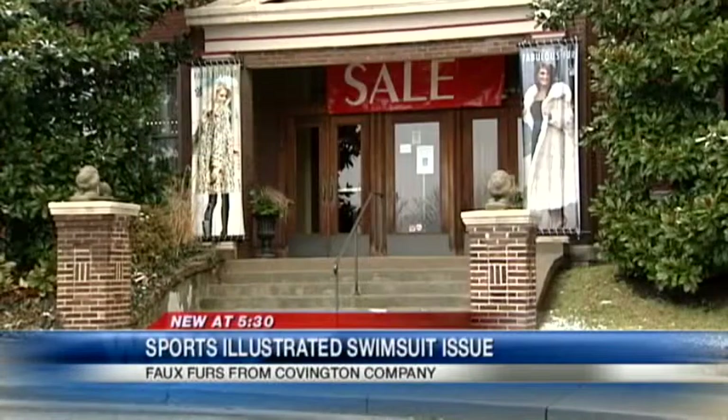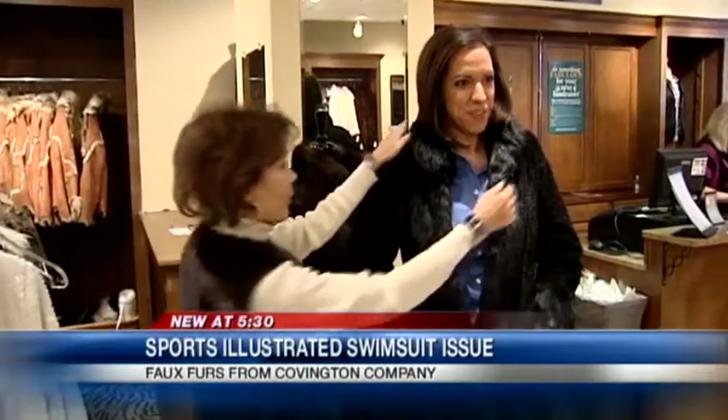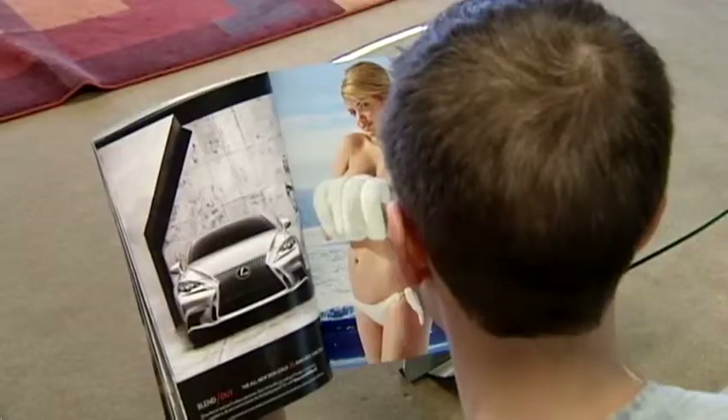In the last three months, Donna Salyer's Fabulous Furs have been featured in two editions of the Oprah magazine and now in the recent swimsuit edition of Sports Illustrated.